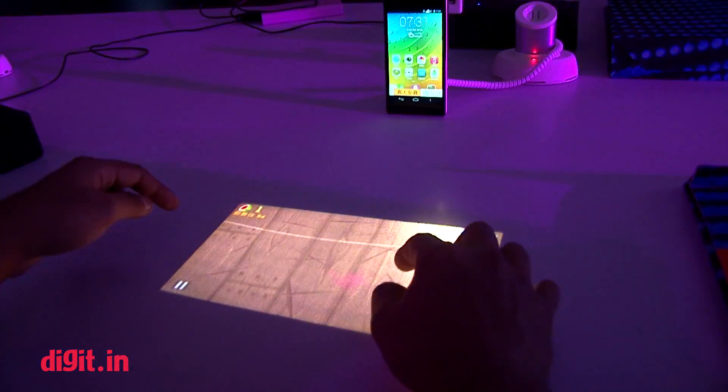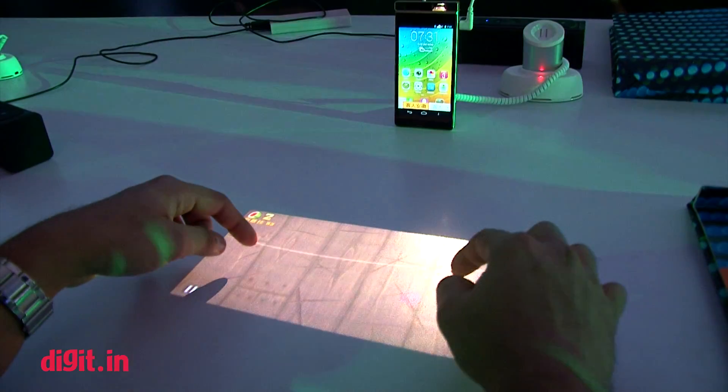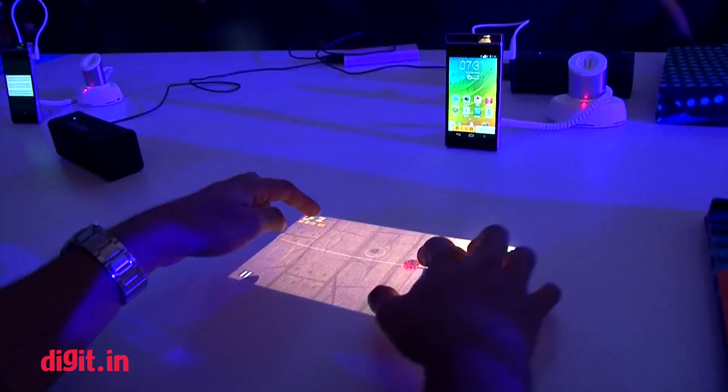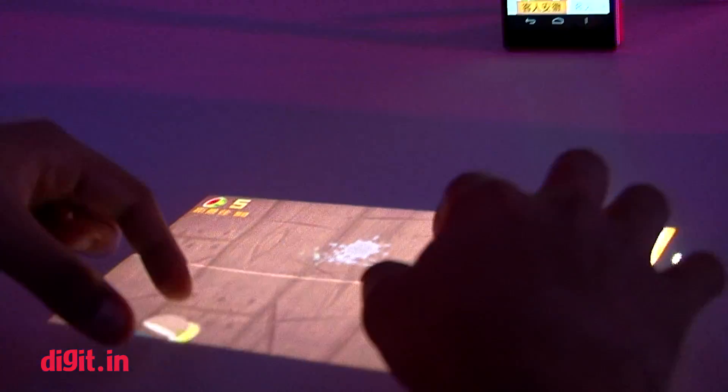You can also play games on the desk or a lot of other things. Once Lenovo perfects the technology, we will know what all we can actually do. On first glance, we look at it right now and it does look quite incredible.